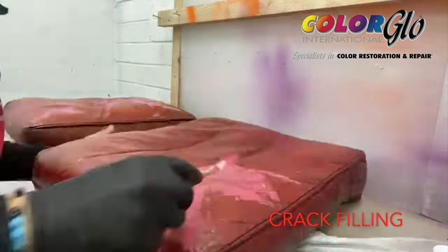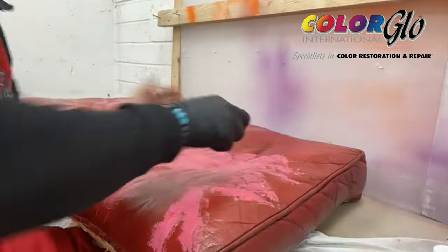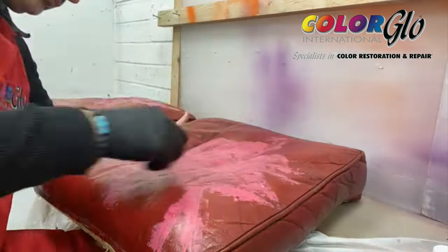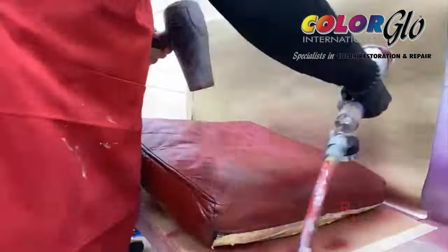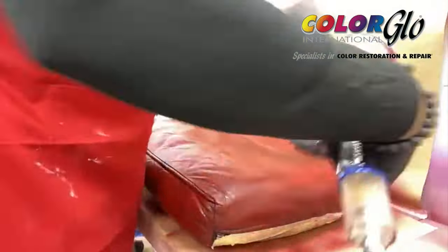We can repair holes, cuts, tears, scuffs, wear and fading, whilst ensuring that the look and feel is maintained. Our work carries a one-year warranty and includes a complimentary peach balanced cleaner for your ongoing maintenance.